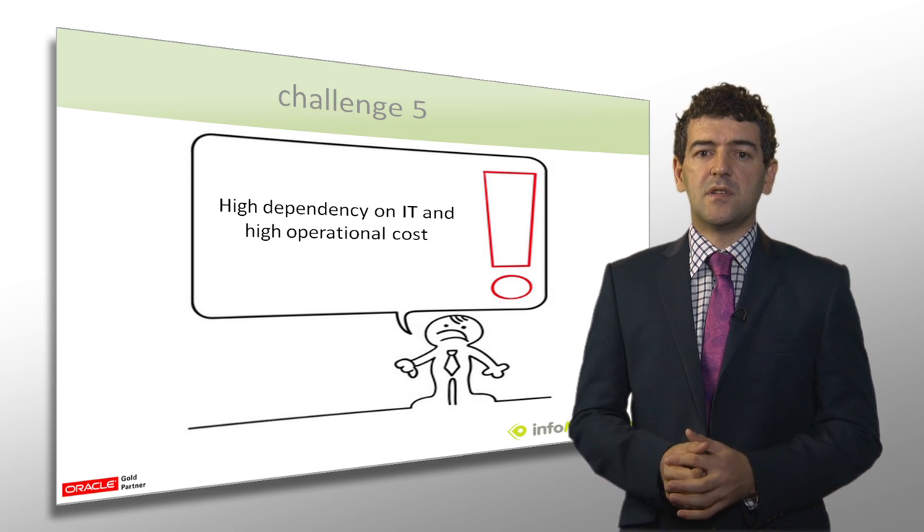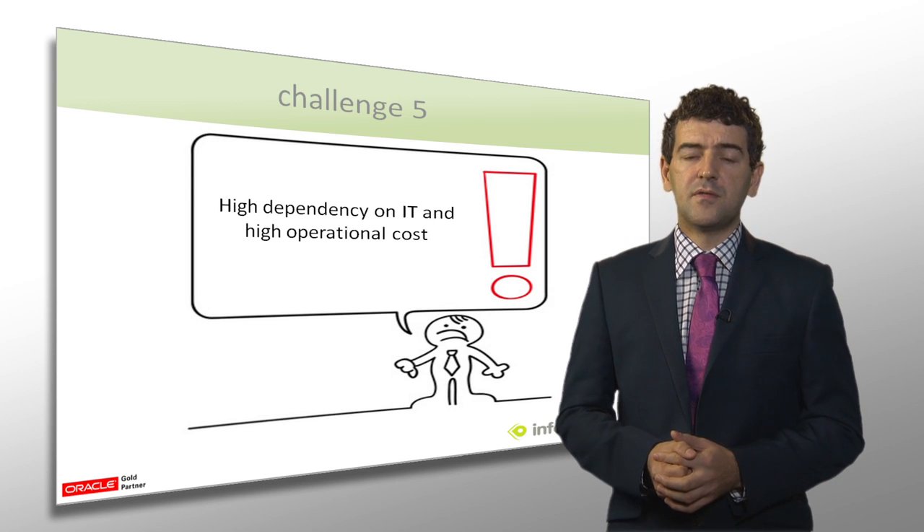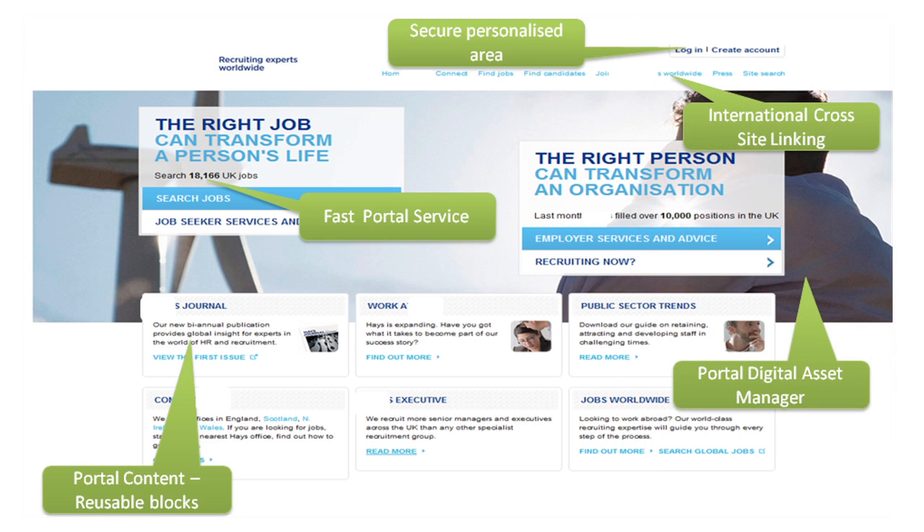We're now moving into the demo part of this webcast. This case study is based on a global recruitment company and their new portal for job seekers and employers alike. This portal has been rolled out to 27 different countries and in 23 different languages and is running on one common platform. This type of portal could be applied to different countries or different subsidiaries — for example, you might have a dedicated nursing jobs portal or teaching jobs portal. What we see here is the home page view of this portal.